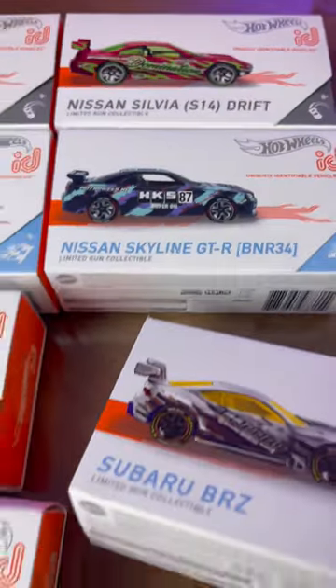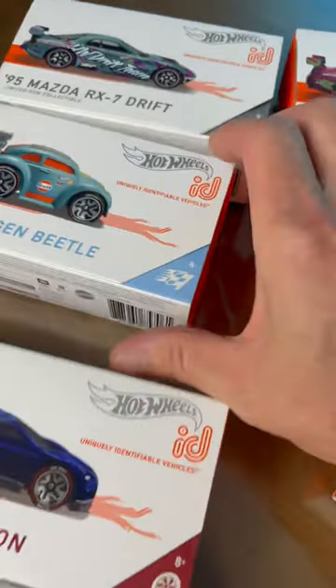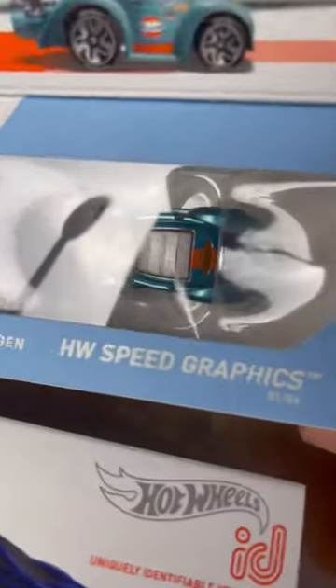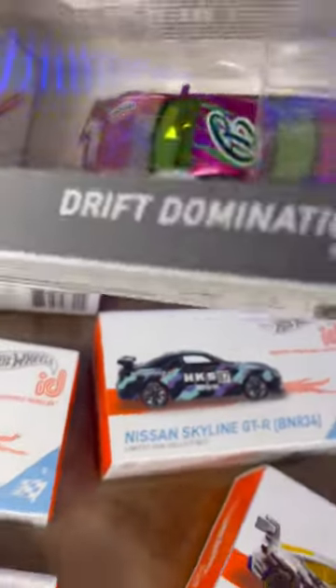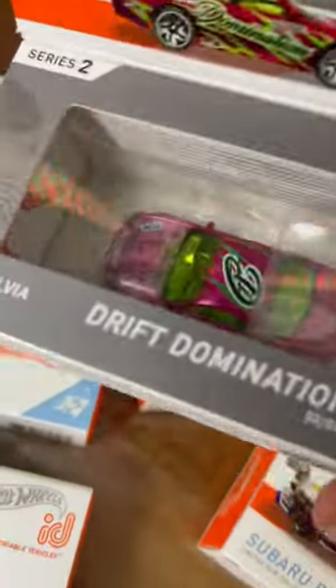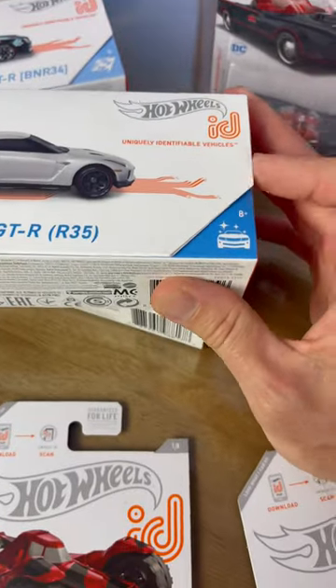There's the Nissan Skyline HKS, Bugatti Chiron, Golf, Volkswagen Beetle with Super Treasure Hunt paint. Love my drift cars, you know that. This one's cool, the S14 — it's got a little pink paint with the yellow glass. First box ID Hot Wheels ID ever to be made, Apple Store exclusive.